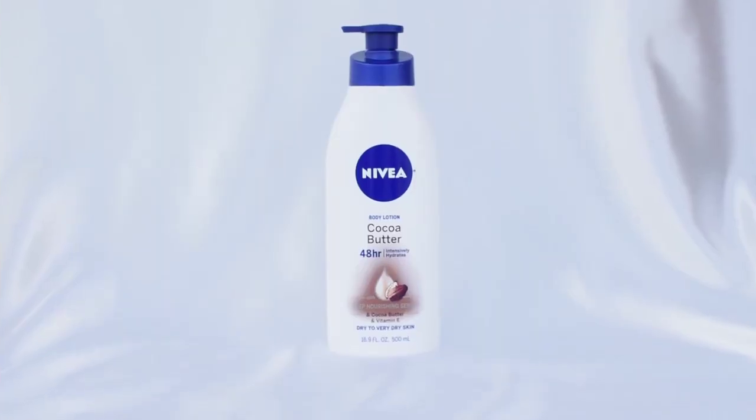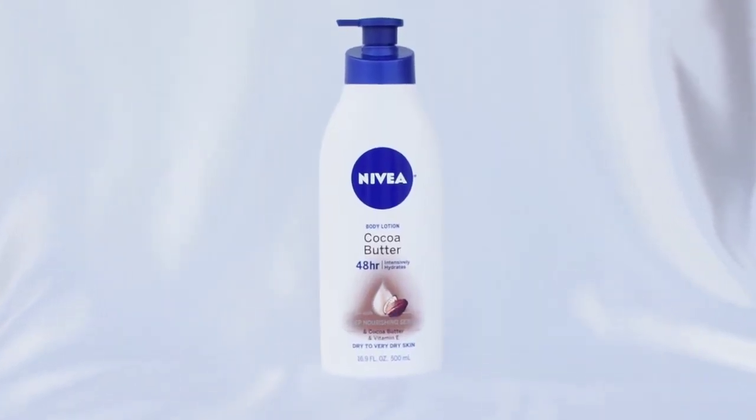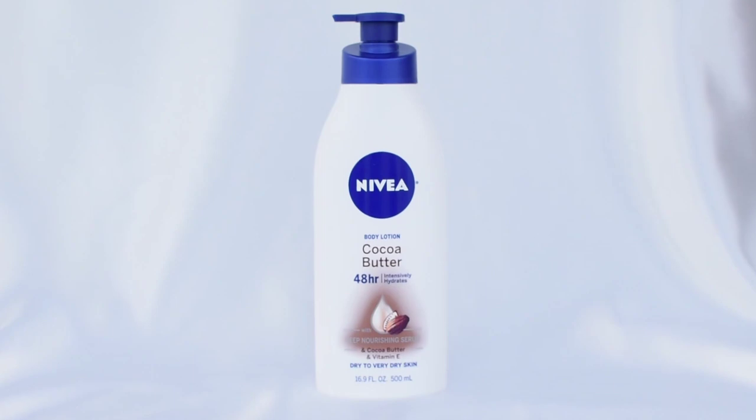Lastly for this video, I'm going to show you one of my OG favorites. I have been using this lotion for such a long time — this is Nivea Body Lotion. It keeps my skin so hydrated, moisturized, and just healthy. I love the cocoa butter version. It is 48-hour intensely hydrating, also formulated with vitamin C, and it smells amazing — it just smells like summer, the cocoa butter.